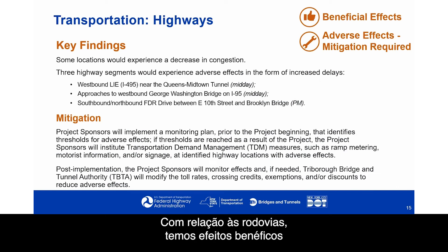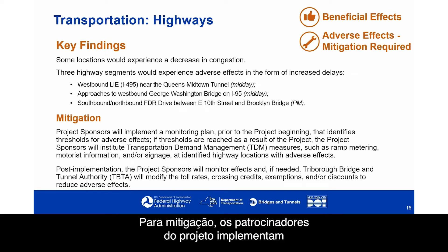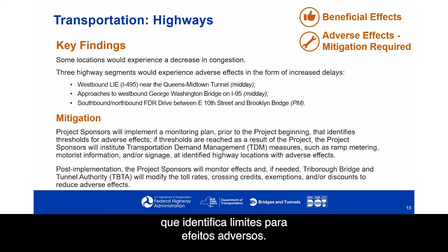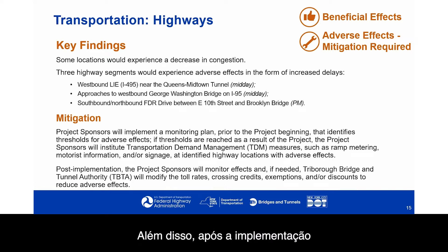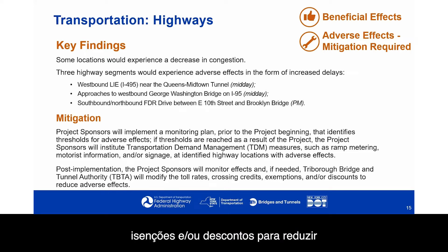With respect to highways, there are beneficial effects, but some adverse effects in a few locations where mitigation will be required. Three highway segments would experience adverse effects in the form of increased delays: the westbound Long Island Expressway near the Queens Midtown Tunnel in the midday; approaches to the westbound George Washington Bridge on I-95 in the midday and evening; and the southbound and northbound FDR Drive between East 10th Street and the Brooklyn Bridge. For mitigation, the project sponsors will implement a monitoring plan with thresholds for adverse effects. If thresholds are reached, they will institute transportation demand management measures such as ramp metering, motorist information, or signage. Post-implementation, TBTA will modify toll rates, crossing credits, exemptions, and/or discounts to reduce those adverse effects.